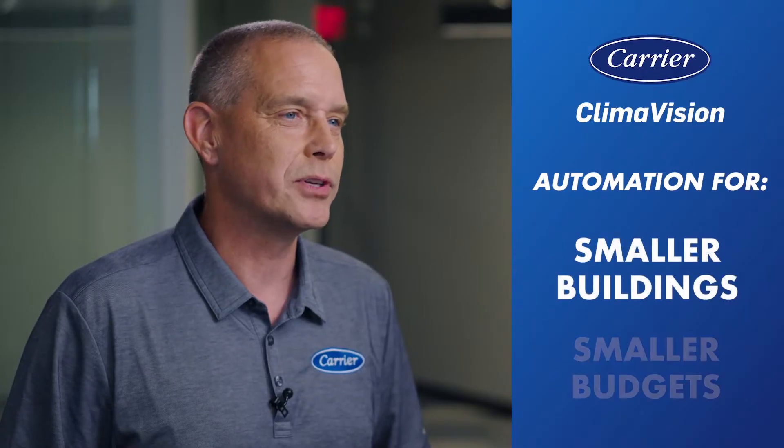Climavision is the perfect application when programmable thermostats are not enough or full-scale building automation is too much. Carrier Climavision brings the power of automation to smaller buildings and smaller budgets.